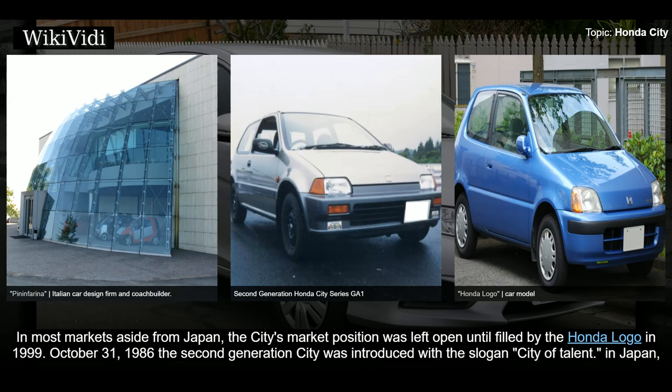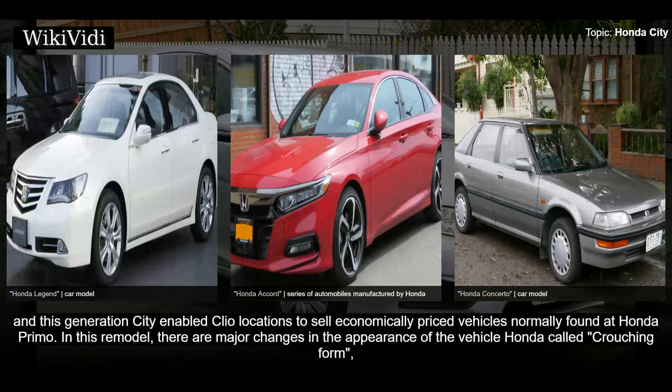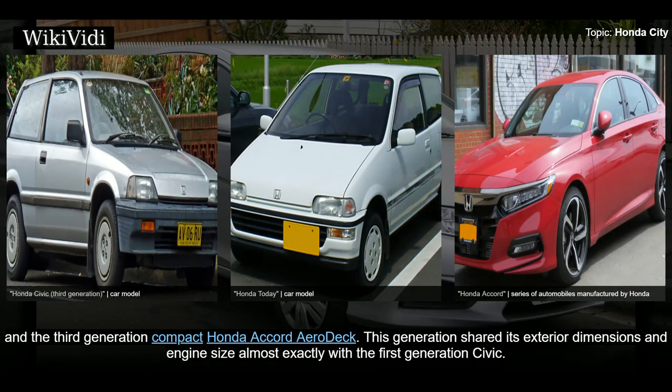The second generation City was introduced on October 31st, 1986 with the slogan 'City of Talent' in Japan and was available at Honda Clio dealerships, which were positioned as Honda's purveyor of luxuriously equipped vehicles like the Honda Legend, Honda Concerto, and Honda Accord. This generation City enabled Clio locations to sell economically priced vehicles. Honda called the redesigned form 'crouching form,' consisting of a low and wide design contributing to lighter vehicle weight and improved driving performance, reflecting a shared appearance with the first generation Honda Today K-car, the third generation Civic, and the third generation Accord.